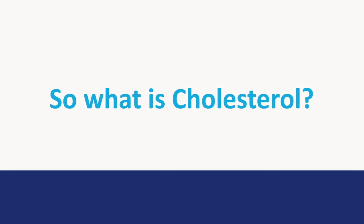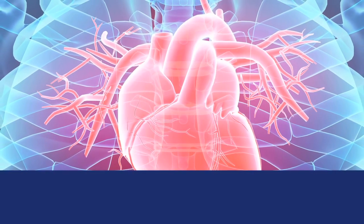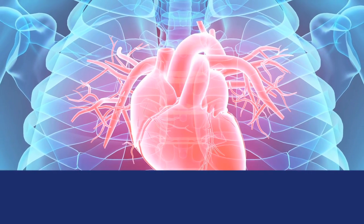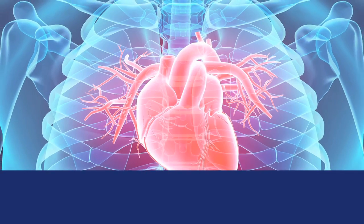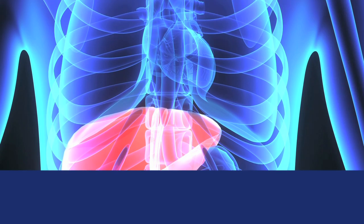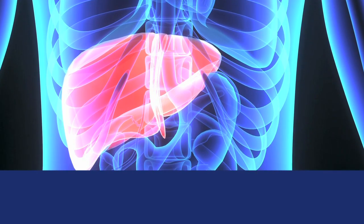So what is cholesterol? Cholesterol is a fat-like material that provides structure for your body's cells. The body uses cholesterol to make hormones, bile acids, vitamin D, and other substances. Your liver makes most of the cholesterol your body needs, but you also get some from the foods you eat.